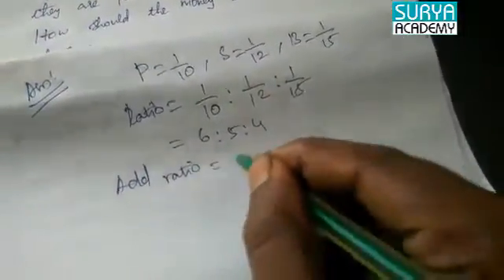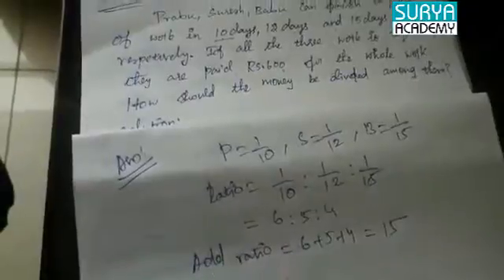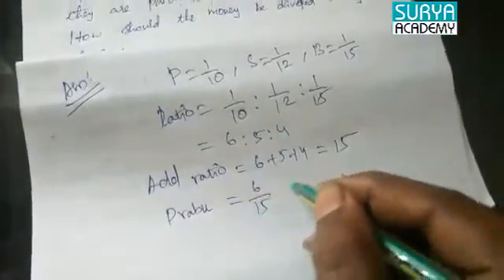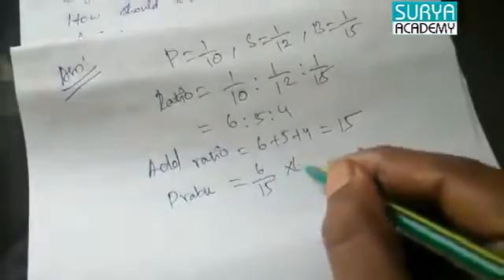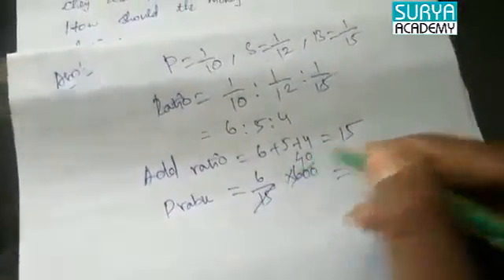Adding the ratio: 6 + 5 + 4 equals 15. Prabhu's share is 6/15 × 600 = 240 rupees.